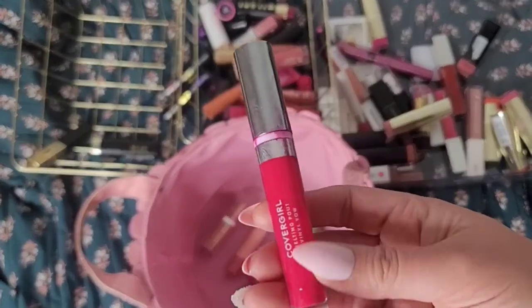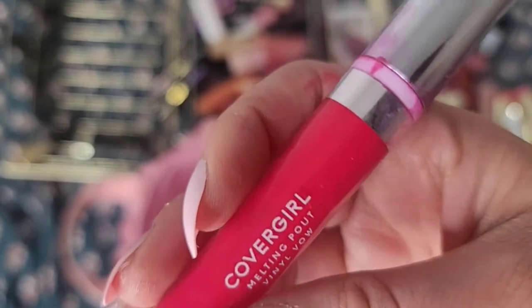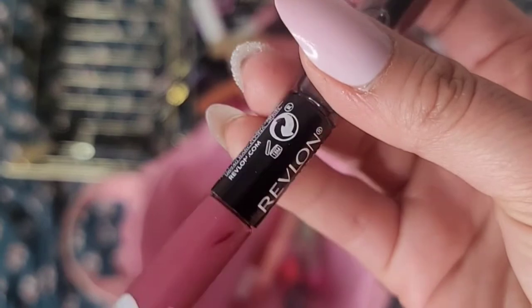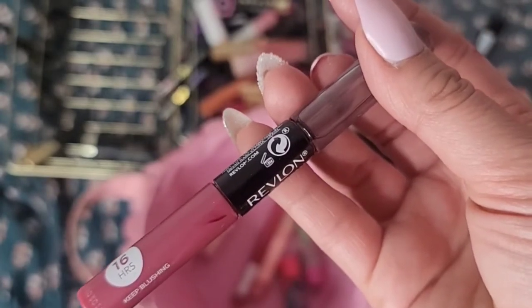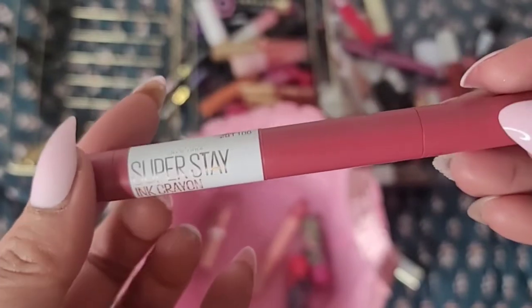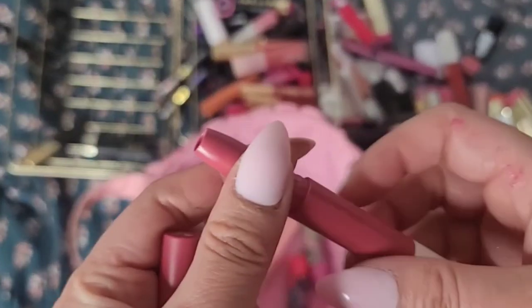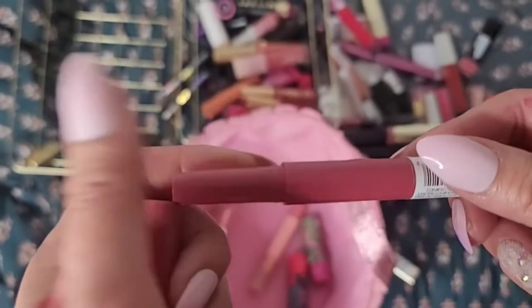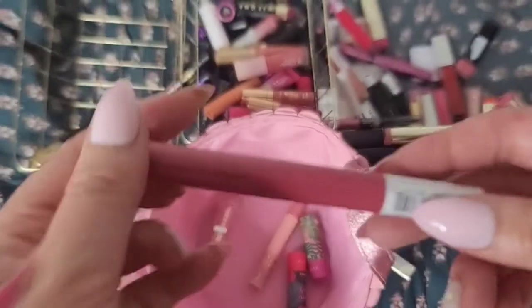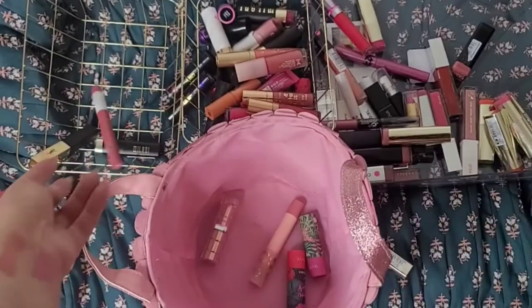Here's another CoverGirl one with a good formula — this is their Melting Pout Vinyl. This Revlon 16-Hour Color Stay actually stays on your lips for a very long time and does not budge. If you really need something on your lips that does not move, this is a good one. But I'm getting rid of it — it's old. This Maybelline SuperStay Ink Crayon is pretty famous — it's a pretty long-lasting matte finish in a crayon form that twists up. If you're looking for a long-lasting matte lipstick this is a pretty good choice. I only have one so I'm going to keep it because it's a good lipstick.